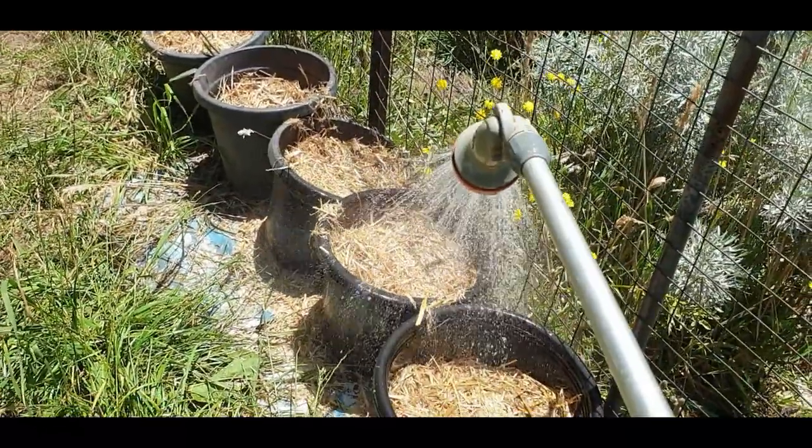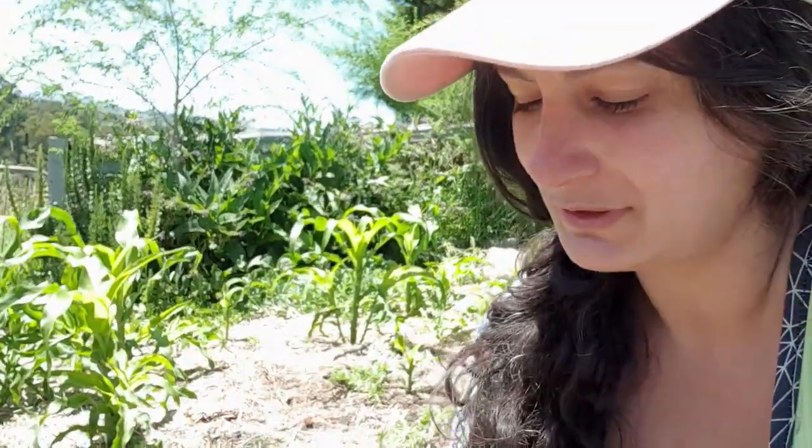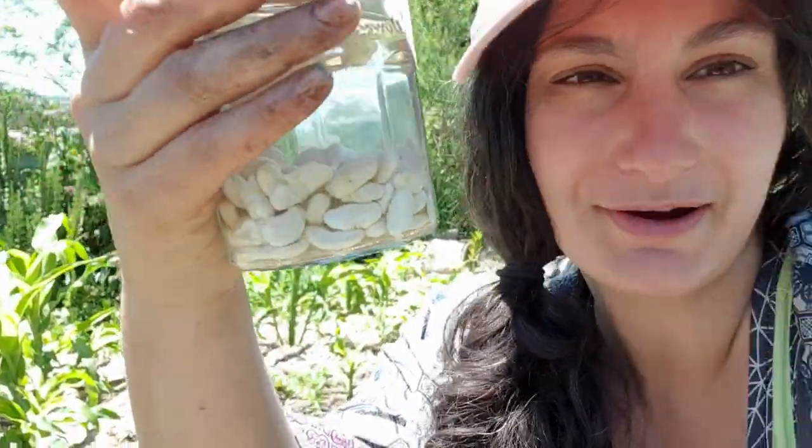I'm at my corn patch wanting to complete the Three Sisters companion planting method. I've got the corn already — some of it's quite tall — and I've got watermelons as the ground cover to suppress weeds and keep moisture in because corn loves lots of water. Now I'm going to use the corn as beanstalks for my beans, which have a beautiful symbiotic relationship with the corn — they grow nodules on their roots that fix nitrogen into the soil. Corn is very hungry so it loves nitrogen, so let's finish this system off with my pre-soaked beans.